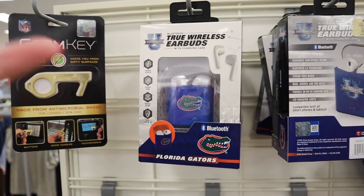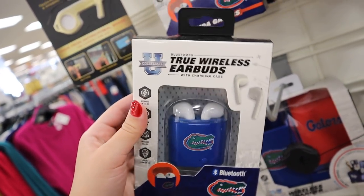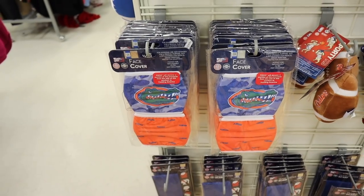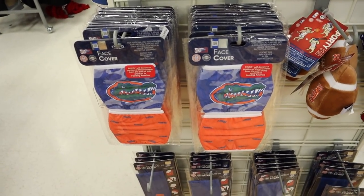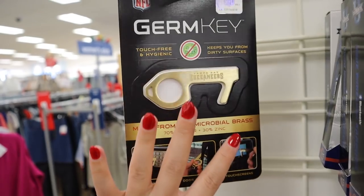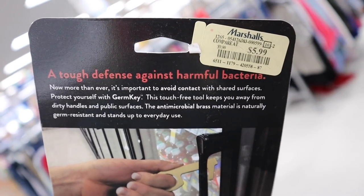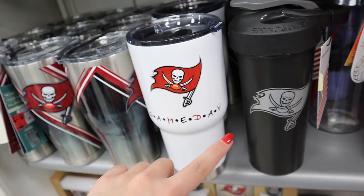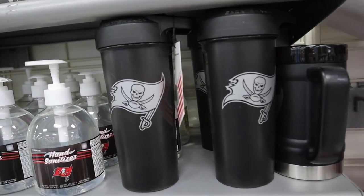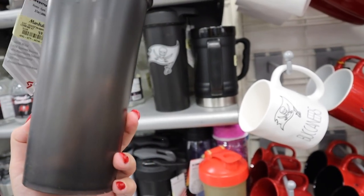A perfect 2020 stocking stuffer would be a face mask — they have them in different sports team designs. There's also this cool 'germ key' you can use to push buttons at the gas station without touching surfaces — a Tampa Bay Buccaneers one for $5.99. They also have sports shakers here as a good segue into fitness gifts. These shakers can be really expensive at sports stores, but here they have great deals — including a Marvel Iron Man branded shaker in gold and red for $6.99, normally $15-20.